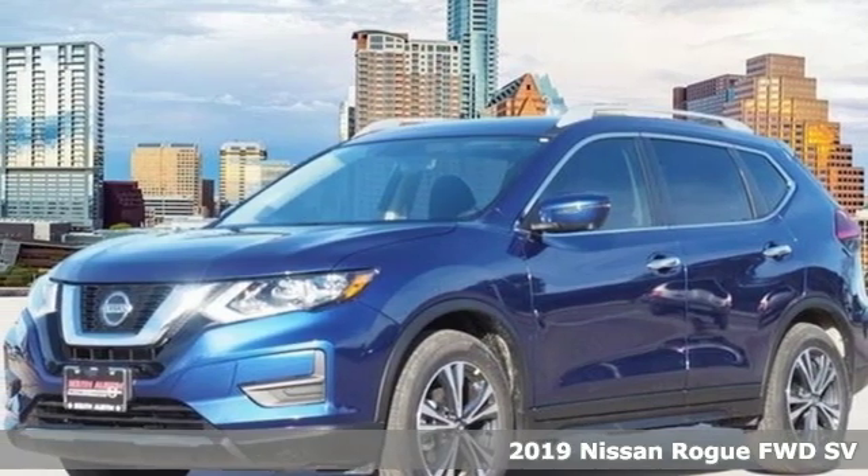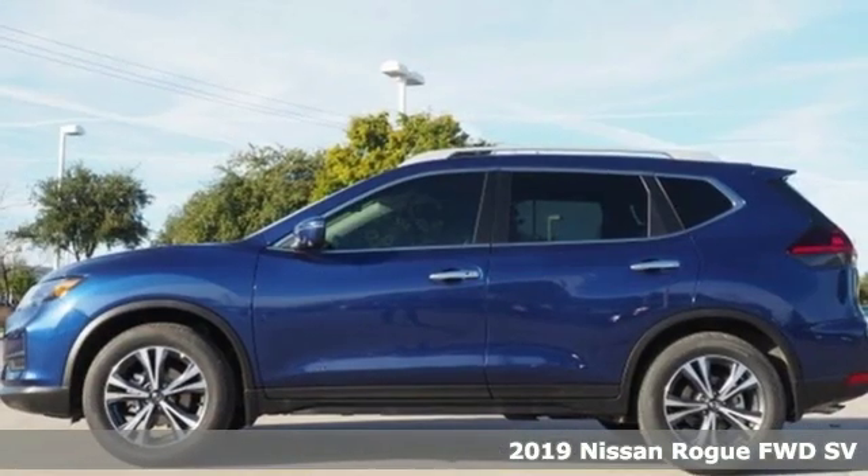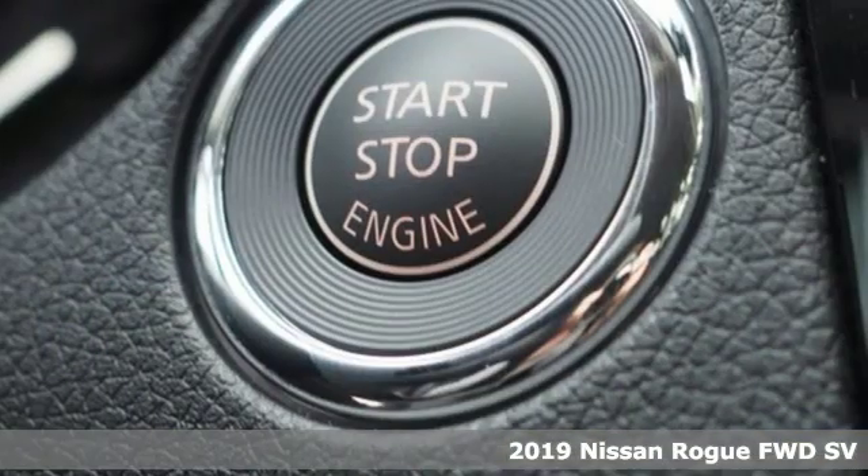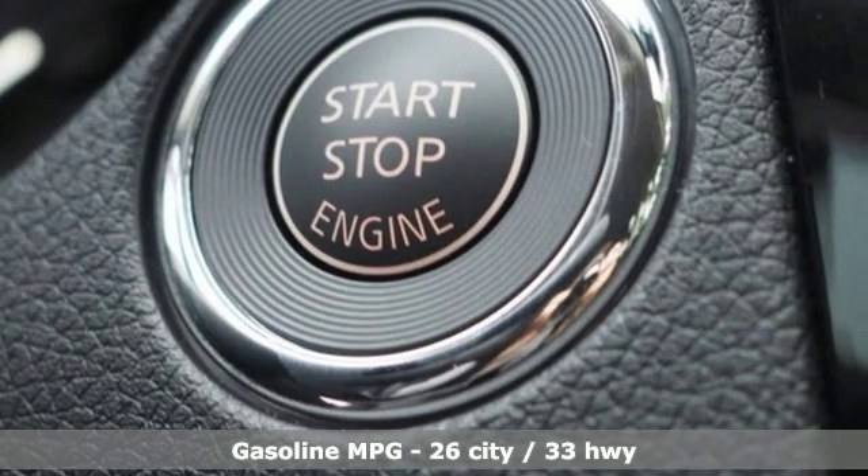Here's a new 2019 Nissan Rogue. Long, tall, or wide, there's plenty of cargo and passenger space inside this sharp looking crossover. It comes with great features you'll love.